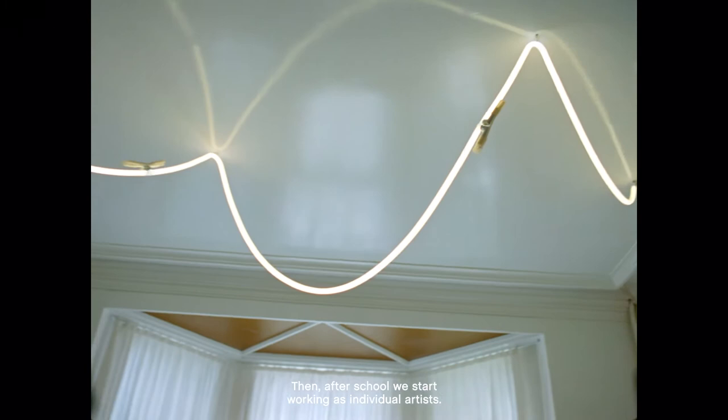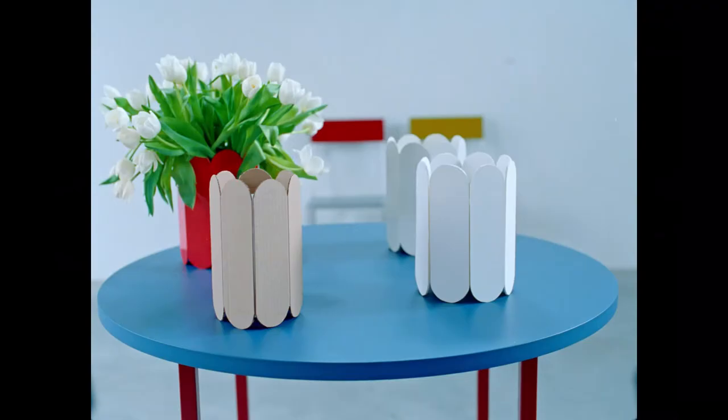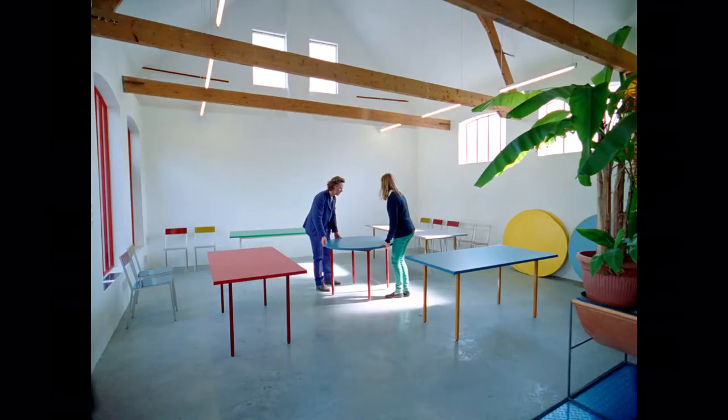After school we started working as individual artists. And then, ten years after that, we started to think about furniture.